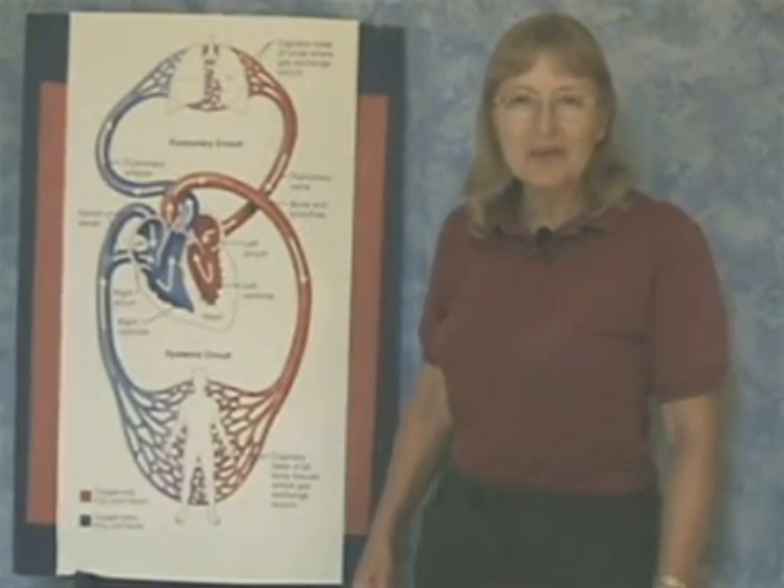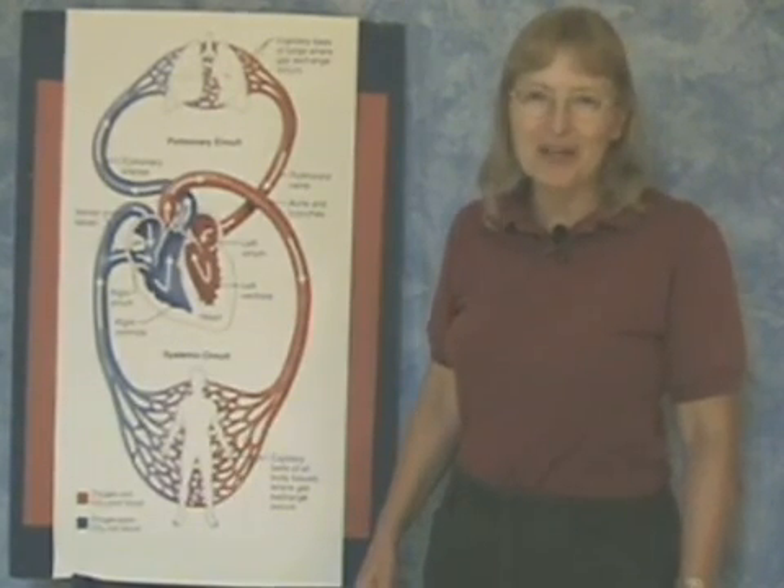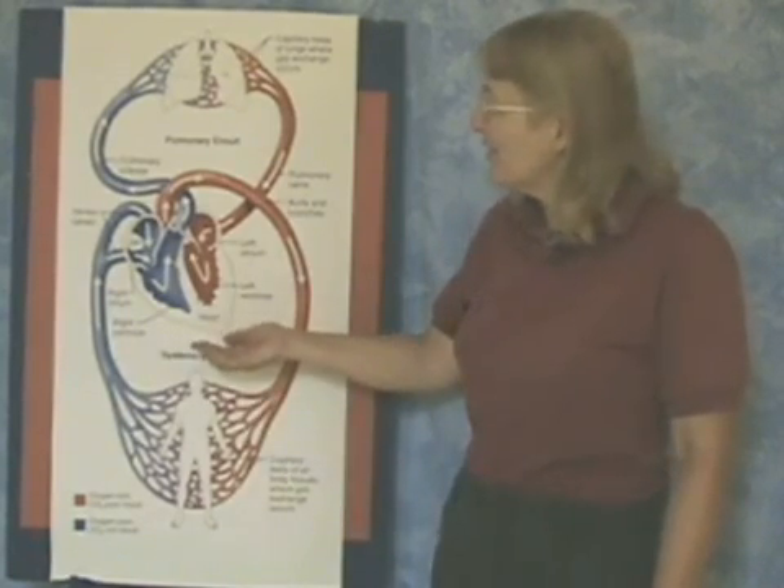Hello everyone, Margaret Steinberg here, and welcome to another edition of The Amazing Human Body. Today we're going to be talking about the heart.